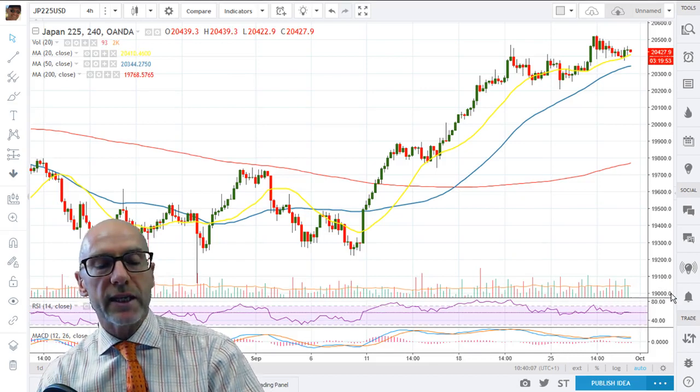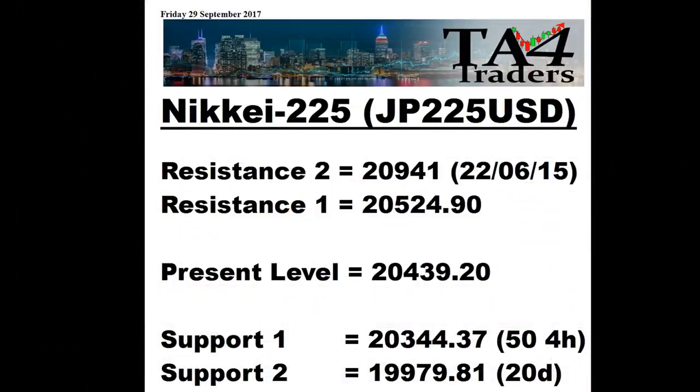Looking at the support and resistance levels: resistance is at 524.9, from the high earlier this week, and then at 29.41, all the way back from the week of the 22nd of June 2015. Support — starting with the 50 on the four-hour at 23.44, then spot 3.7, and then the 20-day at 19.979, spot 8.1.